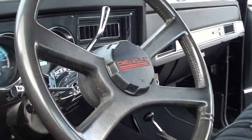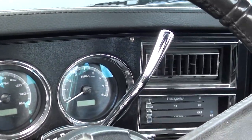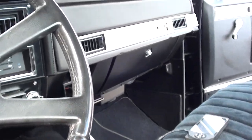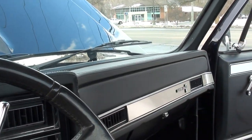Chrome tilt column with a factory wheel. It's got Dakota VHX gauges. There's your vintage AC controls. I love this — it's a TMI dash pad, really nice. Headliner's new, LED lighting in here.